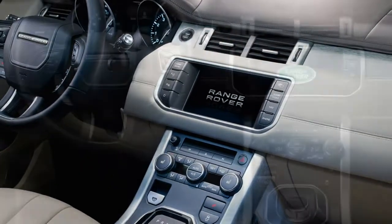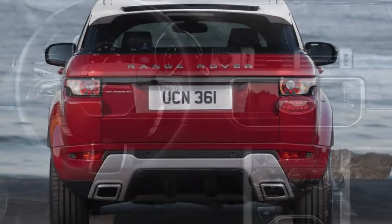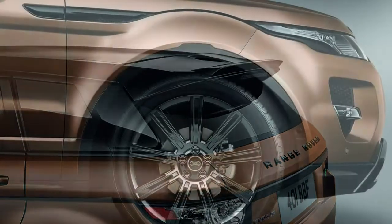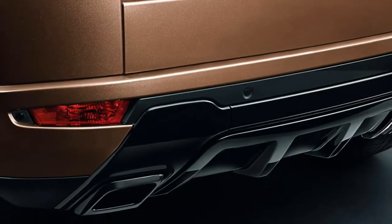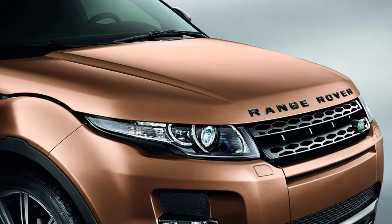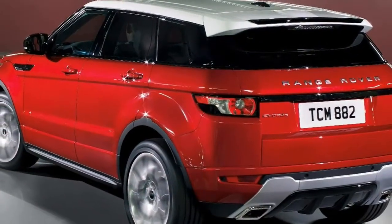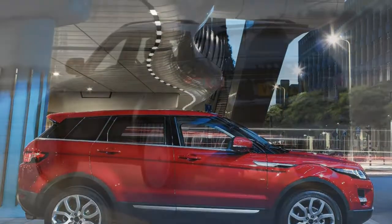Building on this, the HSE Dynamic Lux trim adds a glass roof, keyless entry, an automatic tailgate, a self-parking function, surround-view camera, a 825-watt Meridian surround sound system with 17 speakers and subwoofer, the 10.2-inch InControl Touch Pro multimedia system with dual view, automatic headlamps with main beam assist, blind spot monitor with closing vehicle sensing, reverse traffic detection, lane keeping assist with lane departure warning, and autonomous emergency braking.